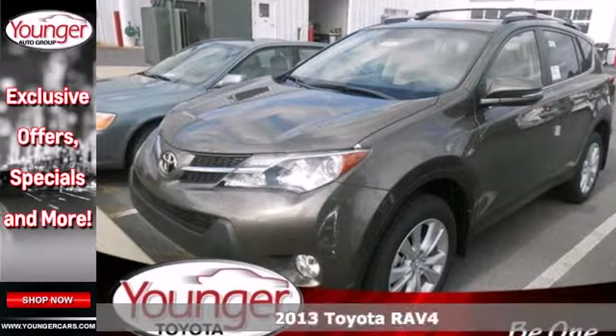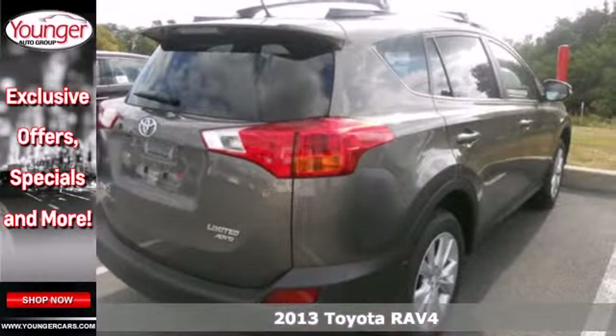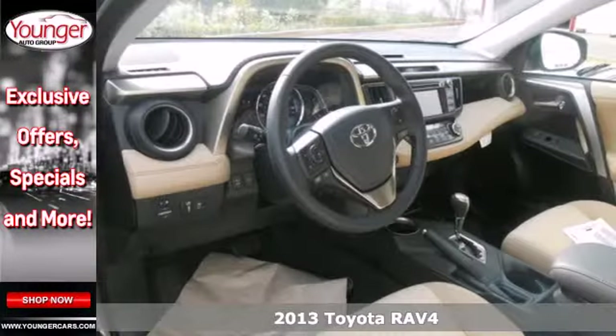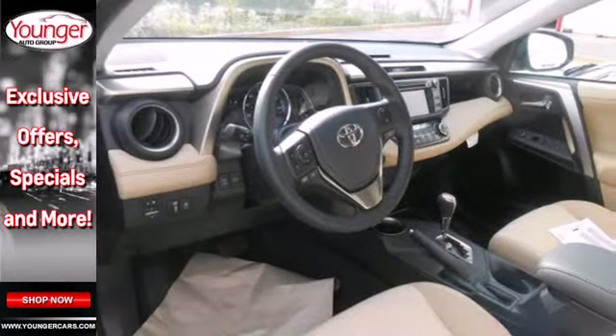It's a 2013 Toyota RAV4. There aren't too many SUVs that can achieve 30mpg highway, but this is one of them. In addition to being fuel efficient,